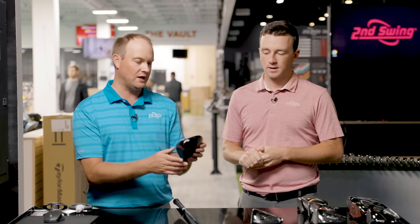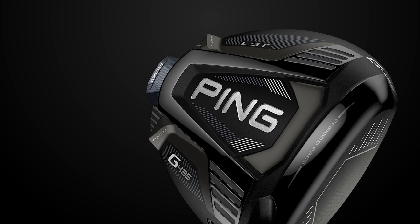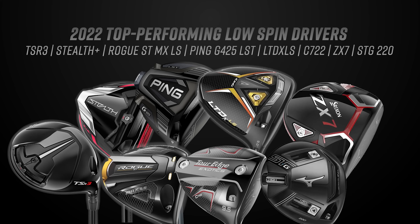Nine degrees of loft with the exact same golf shaft. Anything that's low spinning will have the weight forward — for example Mizuno STG 220 with weights pushed forward. Drivers with neutral bias will have weight in a neutral setting: Ping in the back, Titleist in the back, Stealth in the back, TaylorMade Stealth Plus weight in the center. The eight drivers are: Titleist TSR3, TaylorMade Stealth Plus, Tour Edge Exotics C722, Callaway Rogue ST Max LS, Srixon ZX7, Cobra King LTDX LS, Ping G425 LST, and Mizuno STG 220.